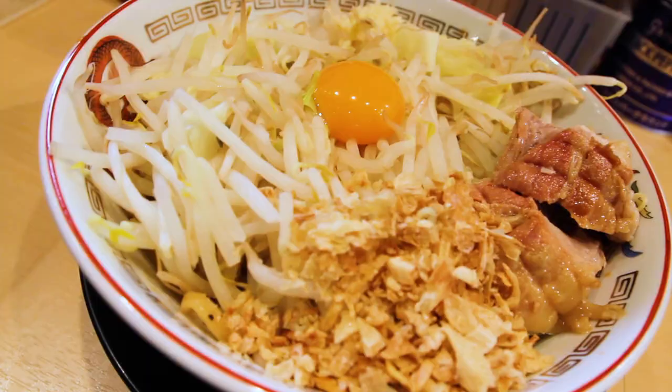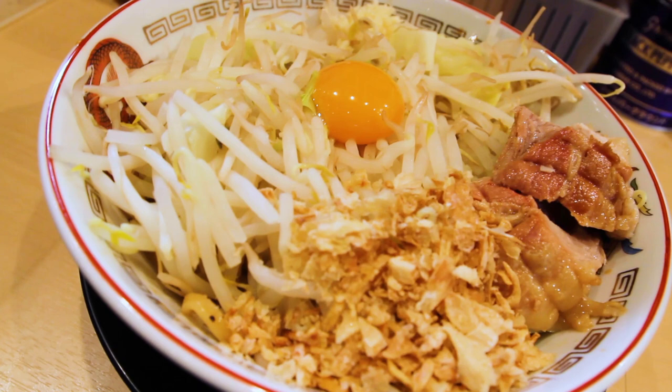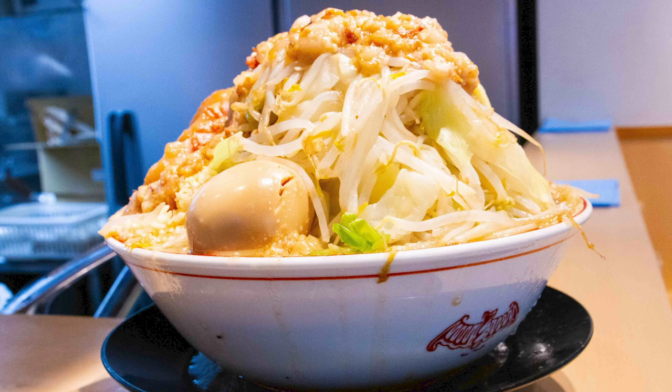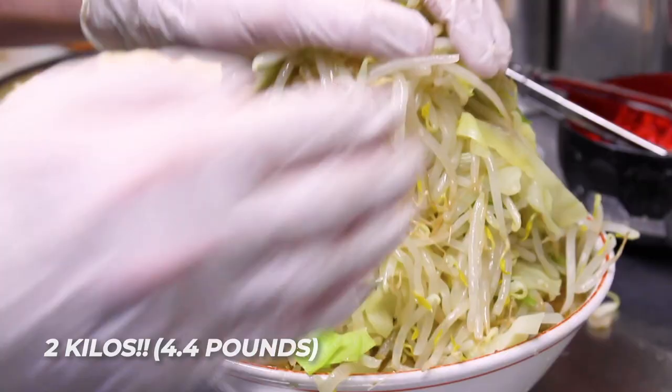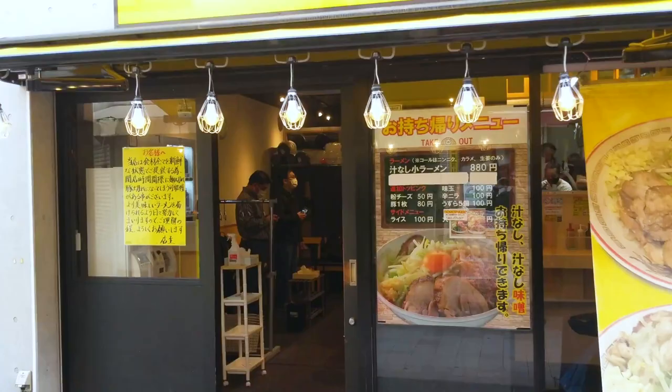They even have a soup-less version of this ramen — just give it a good thorough mix. But today is not a standard portion day. Hachiko District and I are ordering the biggest ramen on the menu: a whopping, confidence-crushing two kilo ramen. That's 4.4 pounds. You almost need a forklift or at least really big Popeye-like forearms to lift it. Let's get to it and go inside Butayama's Nakano branch.